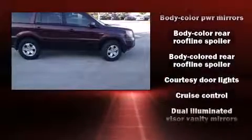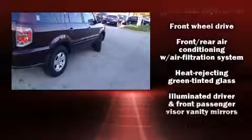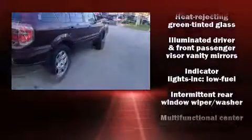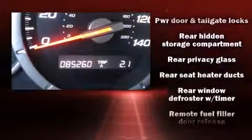Honda ensures the safety and security of its passengers with equipment such as head curtain airbags, front side impact airbags, traction control, ignition disabling and four-wheel disc brakes with ABS. Brake Assist technology provides extra pressure when applying the brakes.